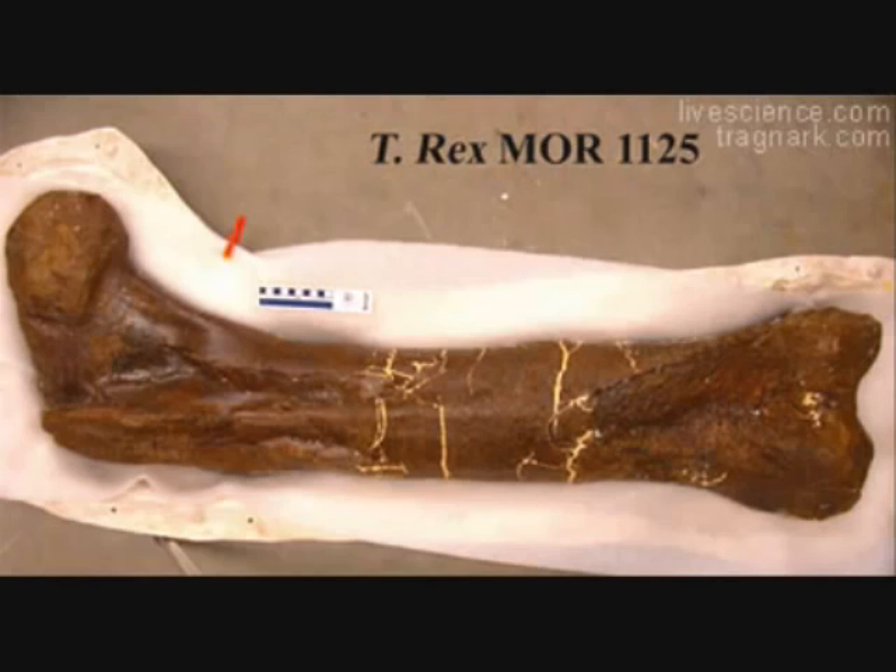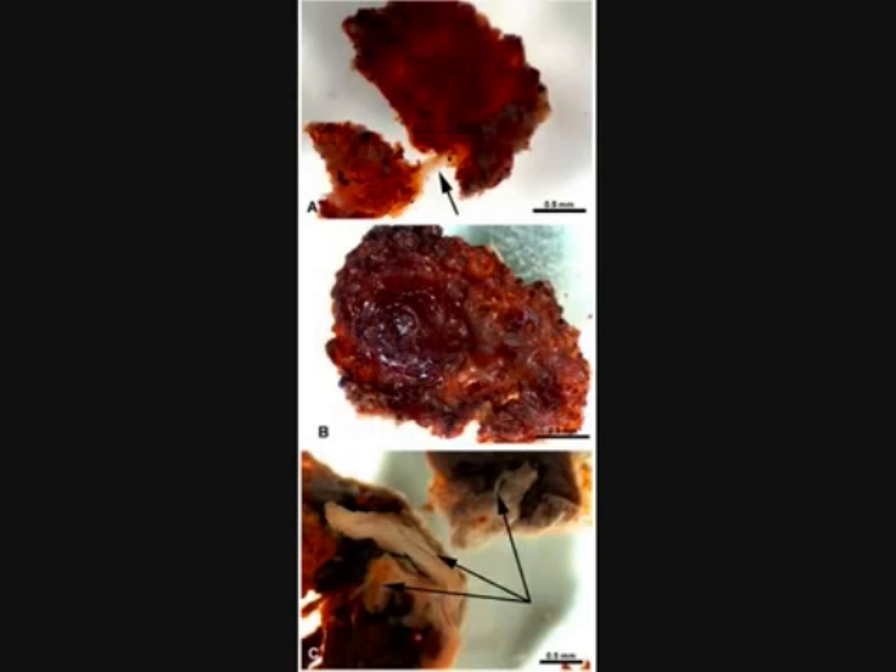Yellow. Hello, Jack. This is Bob Enyart with KLTT Radio in Denver. How are you doing? Good. Jack, I sent a letter to Bob Harmon a few weeks back offering the museum a grant of $8,000 to do a carbon-14 test of that soft tissue T-Rex you guys dug up, and he said he would forward that to you. I'm wondering if you saw that or considered it.